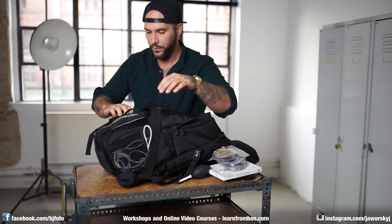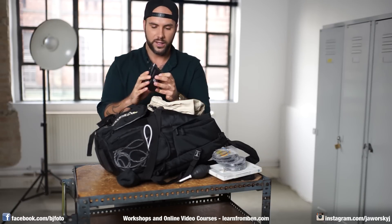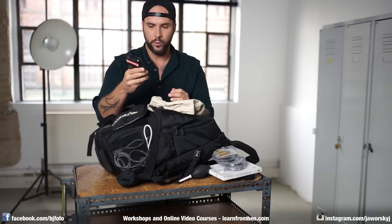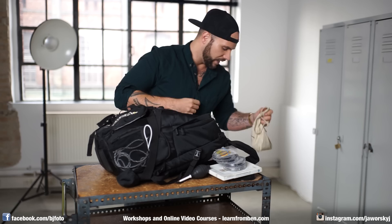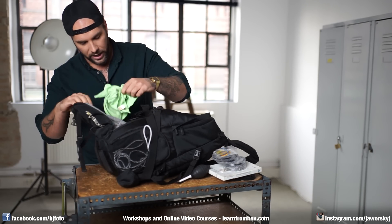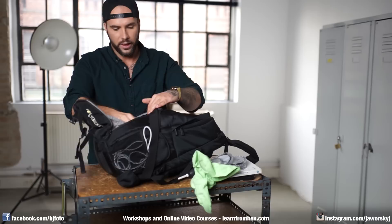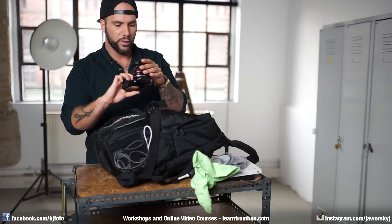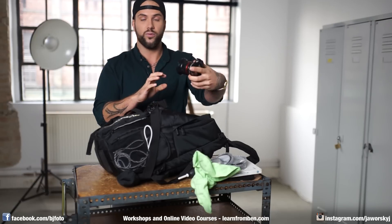I have this Canon Legria, which is a nice vlog cam I also use for time-lapse shots. The problem in Norway was that I couldn't find my charger, so the battery was empty when I arrived and I couldn't use it anyway. Then I have a microfiber cloth, and I have a Sony a6000 with the Samyang 12mm f/2.0 — a great camera. I did a lot of time-lapse work with it and it was my vlog cam in Norway.